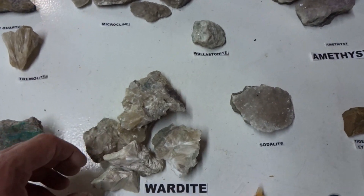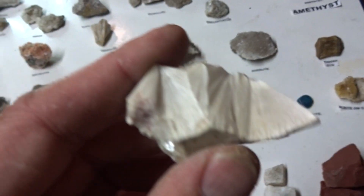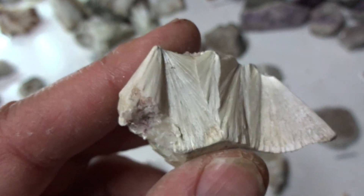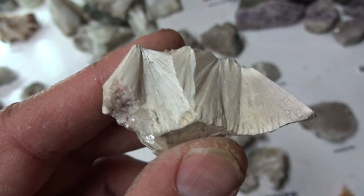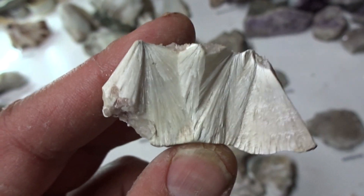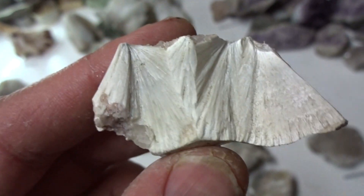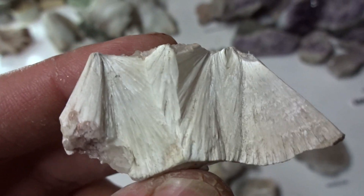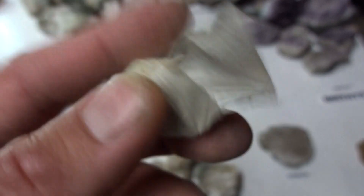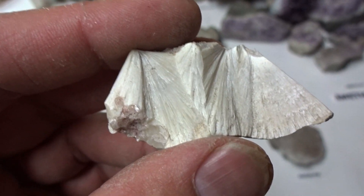Wardite — this is very uncommon. It is adamantine to vitreous, silky, triangular, and striated — perfect form. Wardite is very unusual to find. This specimen is a small one with no matrix. $19.